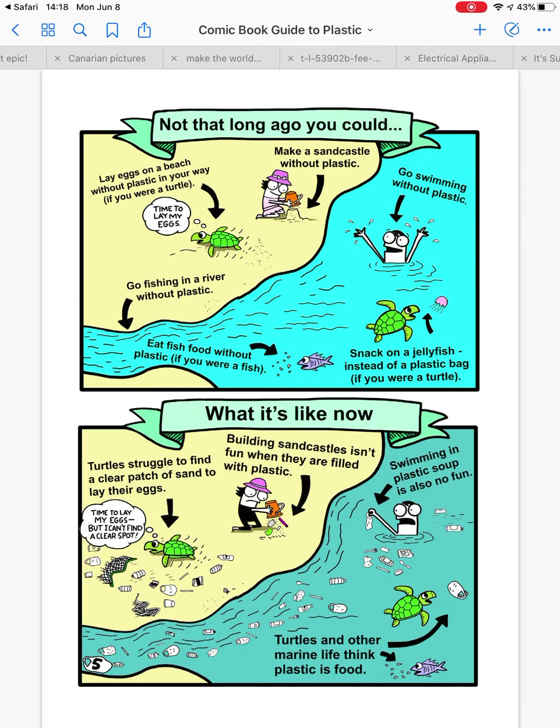Not that long ago, you could make a sandcastle without plastic. Turtles could lay their eggs on a beach without plastic. You could go fishing in a river without plastic, eat fish food without plastic, go swimming without plastic, and snack on a jellyfish instead of a plastic bag — if you are a turtle.